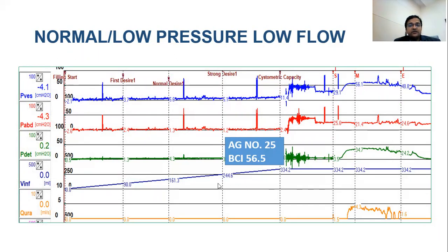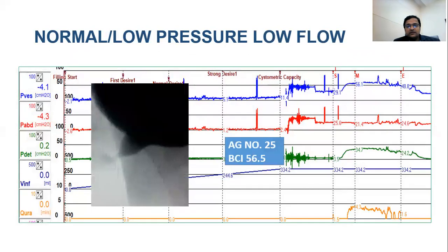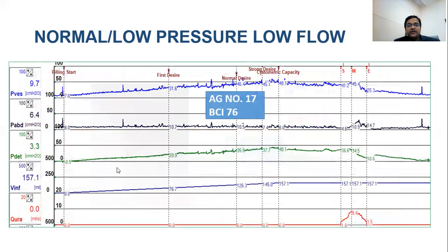A second low pressure/low flow scenario shows good compliance, no overactivity, and low pressure/low flow voiding, but the detrusor contraction pattern is different — more plateau-shaped compared to the bell-shaped pattern of the previous case. This was corroborated with MCUG and found to be due to the external sphincter not relaxing properly, which secondarily inhibits the detrusor.